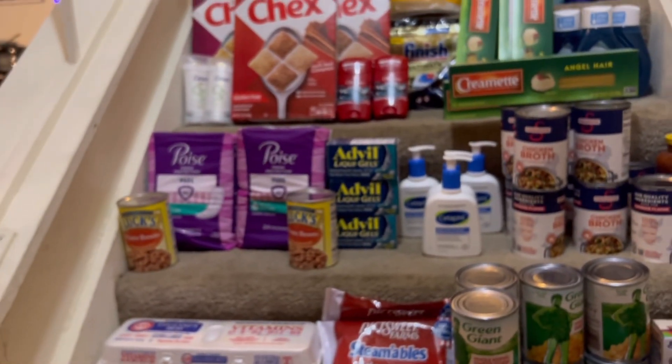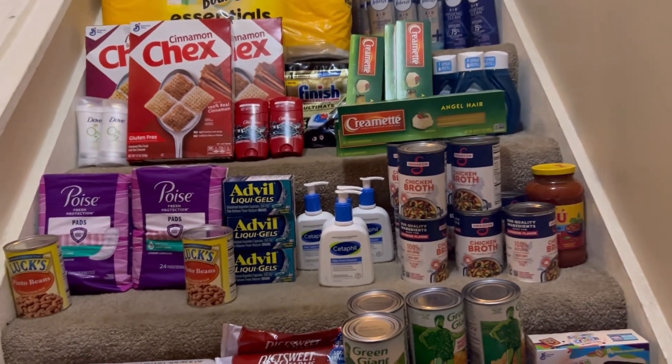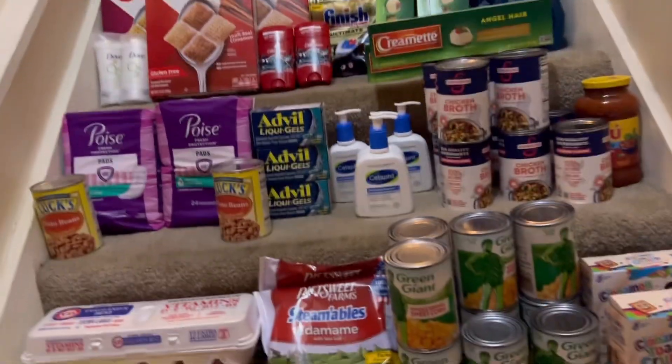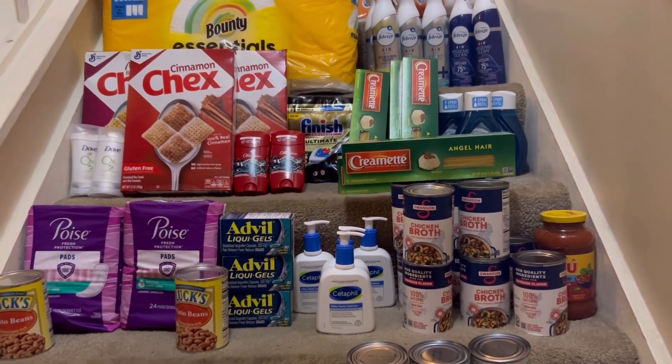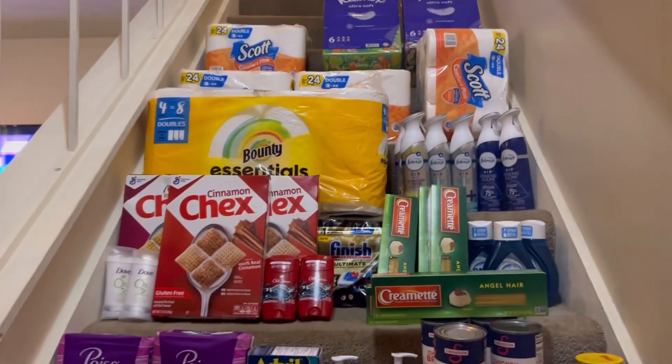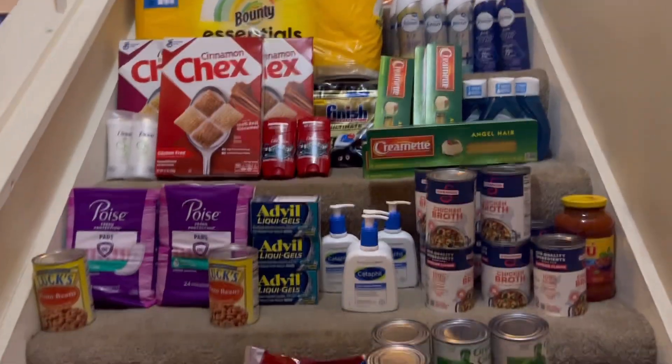Everything came off. It was a high out of pocket — it really was. I paid $151.66, but that is with tax in my area. If you subtract the tax but add back in the Kroger cash back that I had, this is $147.91 for 75 items.